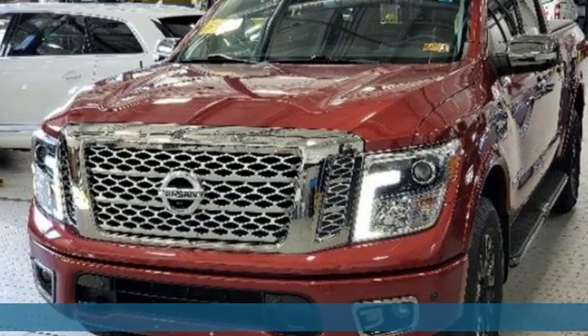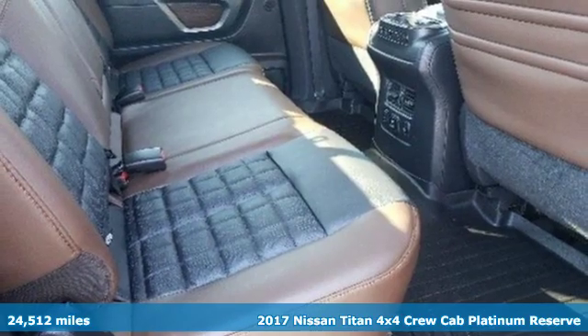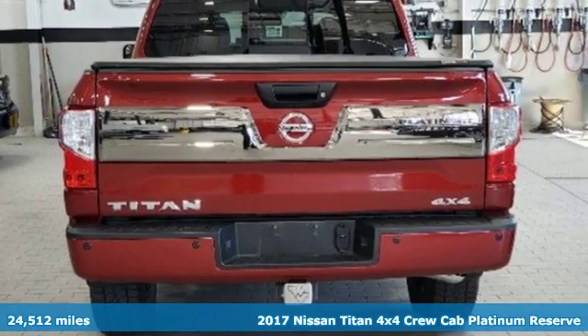It's a 2017 Nissan Titan. Nissan, built for the human race. Plus it offers an exciting list of features.